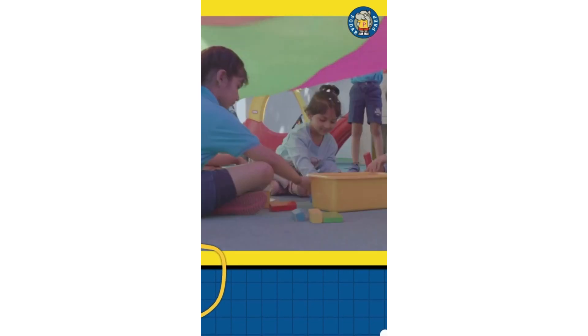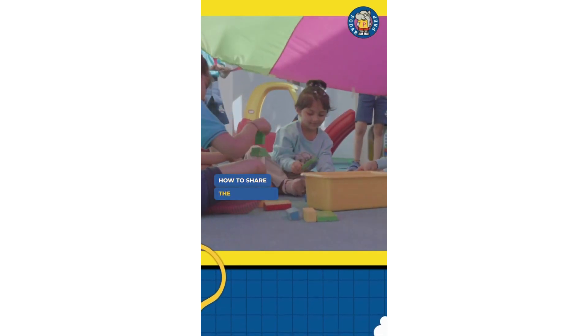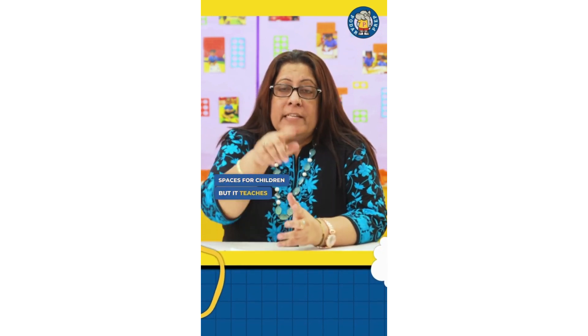Outdoor play activities also help children understand their bodies — how to move fast or slow, how to play in connection with others, and how to share items in the outdoor play area. Think about a simple thing like a slide. We all see it in gardens and play spaces for children, but it teaches children patience, perseverance, and pleasure — patience to wait for their turn, and perseverance to make the effort to climb the slide.